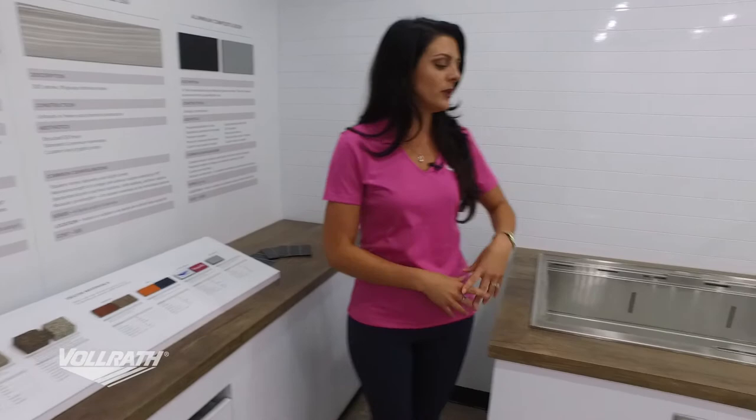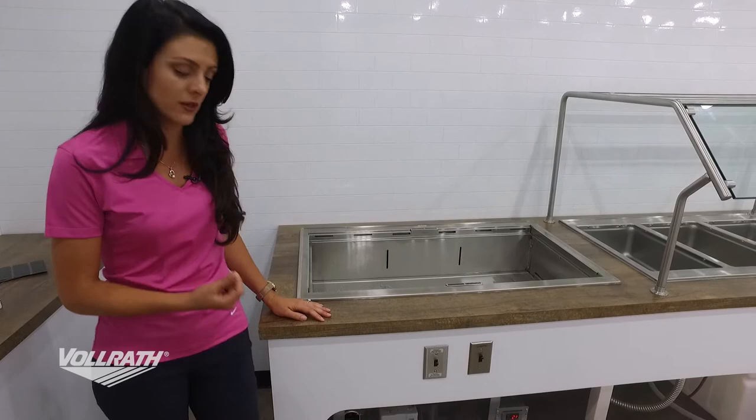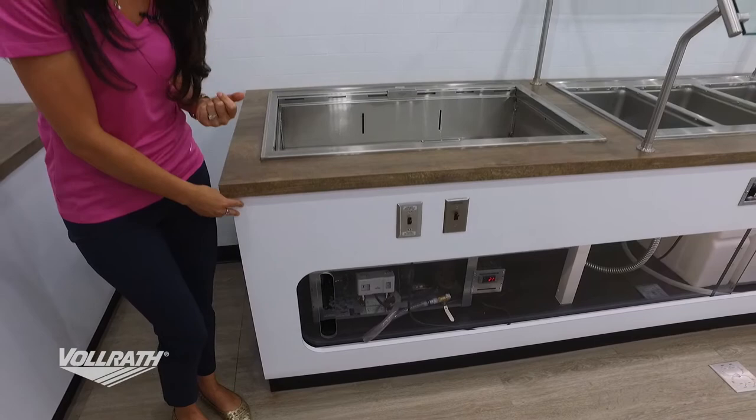I'd like to show you a great example of our six series that we custom built for our Volrath Experience Tour. For our base construction material we chose ACM — the aluminum composite material — and you'd see that underneath. For the face of it, we chose to use a wood composite material. And for our countertop, we picked laminate and chose a nice raw wood look.